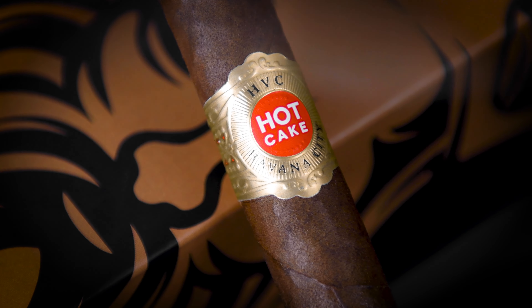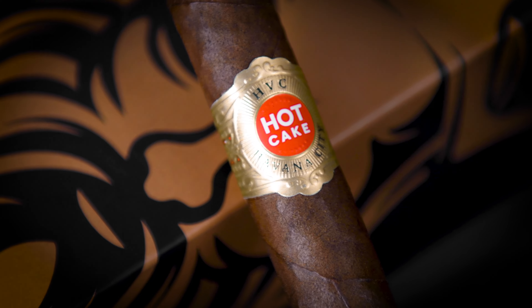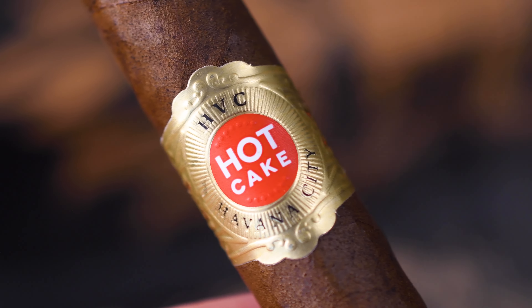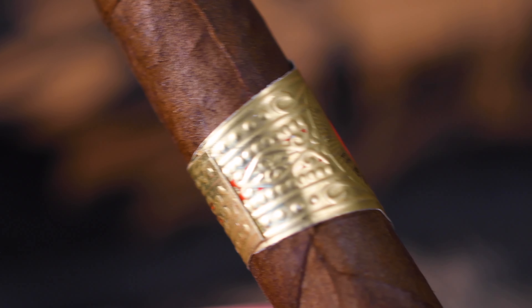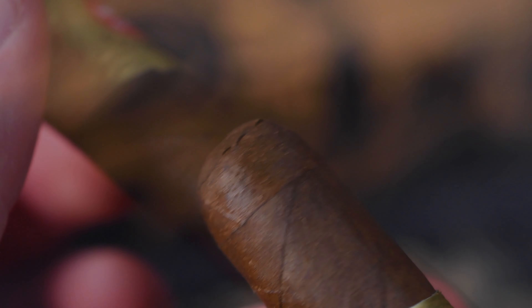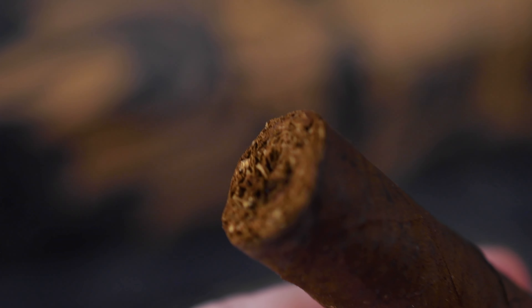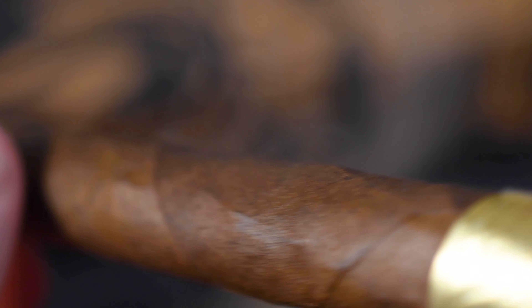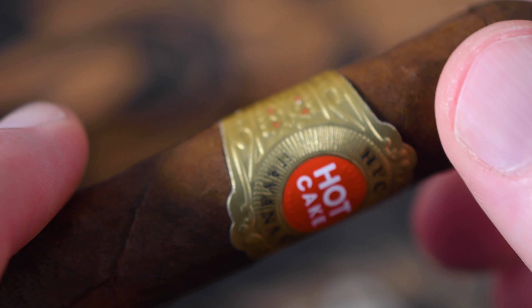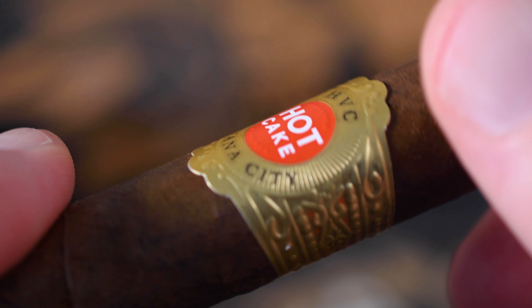Last but not least, the HVC Hot Cake Maduro. It is a 5 and 5/8 by 46 Corona Gorda with a Mexican San Andreas wrapper. I'm a big sucker for Mexican San Andreas, so I'm probably really going to like this one. Binder is Nicaraguan Corojo, filler is Nicaraguan Corojo. It's a highly complex medium-bodied smoke with multi-layered notes of chocolate, earth, leather, espresso, and sweet cream. This is a rustic, toothy-looking wrapper, but still nice and oily — love to see it.